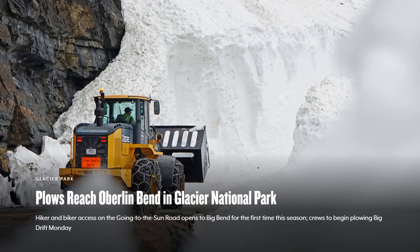Plows reach Oberlin Bend in Glacier National Park. Hiker and biker access on the Going-to-the-Sun Road finally opens to Big Bend for the first time this season, almost a month later than last year, as crews begin plowing Big Drift on Monday.